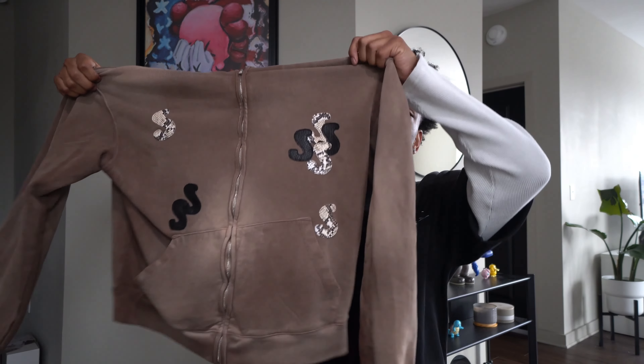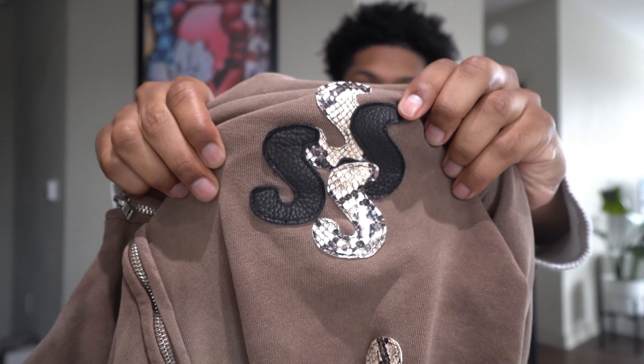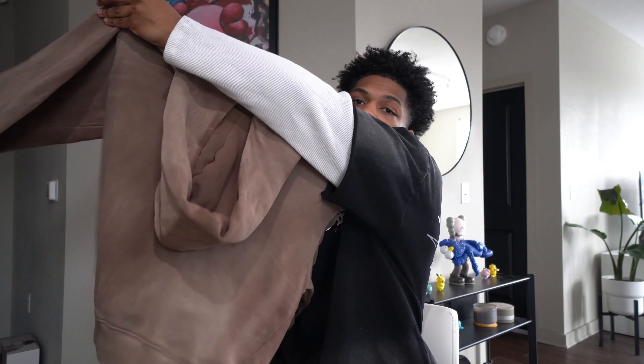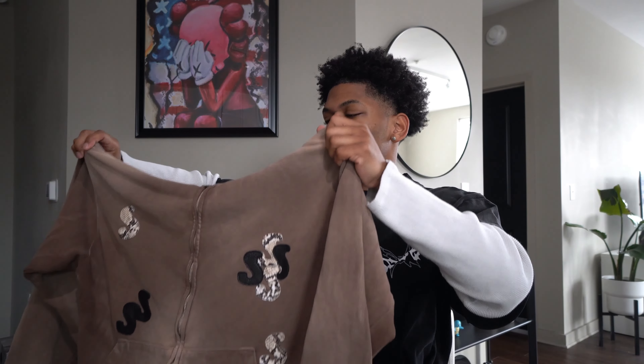This next brand sent through multiple pieces — three pieces, with another on the way. The first piece they sent is this wash brown zip-up. This is crazy. I think it's leather and it's embroidered — it has snakeskin S's and some black S's. I've actually never owned a piece that's done something like this. There's nothing on the back, and I think leaving it clean on the back was a good decision — adding the S's back there might have been doing too much. Perfect execution.